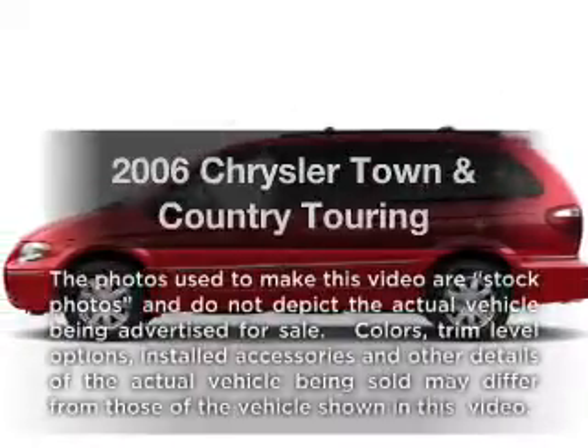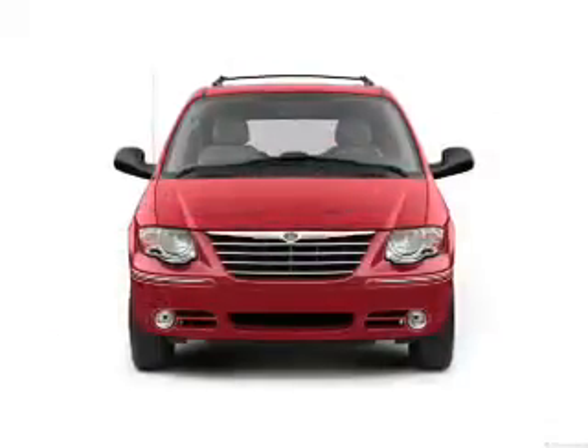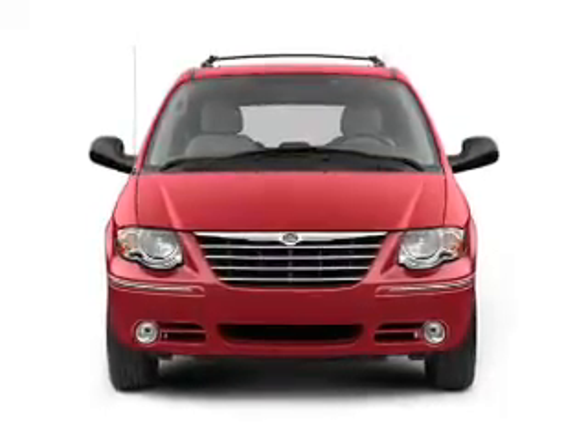Imagine yourself in this 2006 Chrysler Town & Country. Travel the roads in style and comfort in this great vehicle. With a solid 6-cylinder engine, the powertrain includes front wheel drive, driven by an automatic transmission.